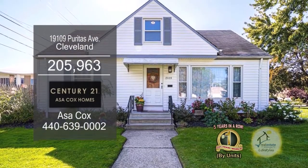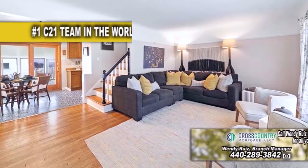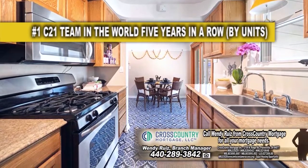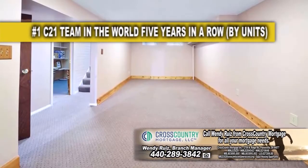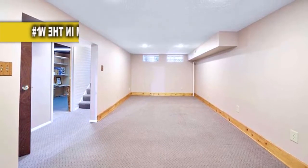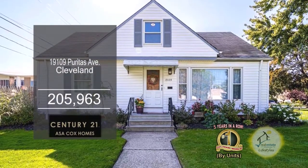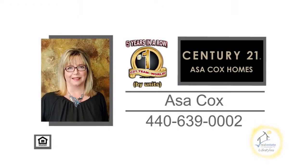This Cape Cod in Cleveland offers three bedrooms and two baths. The large living room has hardwood floors. The kitchen includes stainless steel appliances and an eating area. A sliding glass door off the eating area leads to the sunroom. The lower level has a second full bath, a large finished living area, and a storage area. This home is close to the Rocky River Metro Parks. For a private tour, contact the number one Century 21 team in the world by units, Asa Cox Homes.